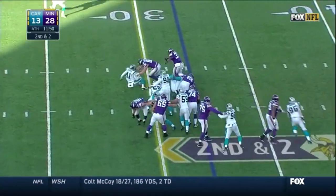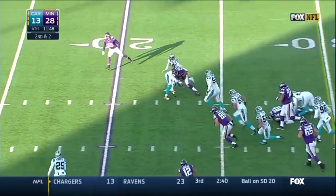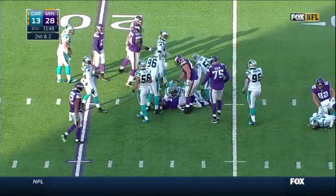On second and two, Ben Tate — that's a first down. Ben Tate brought down at the 24-yard line.